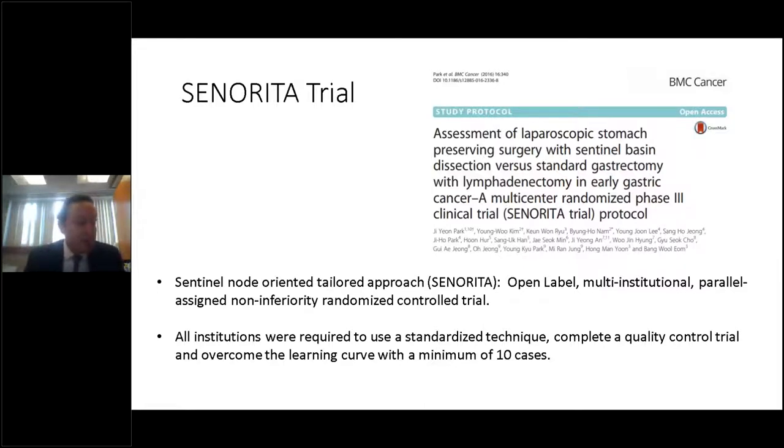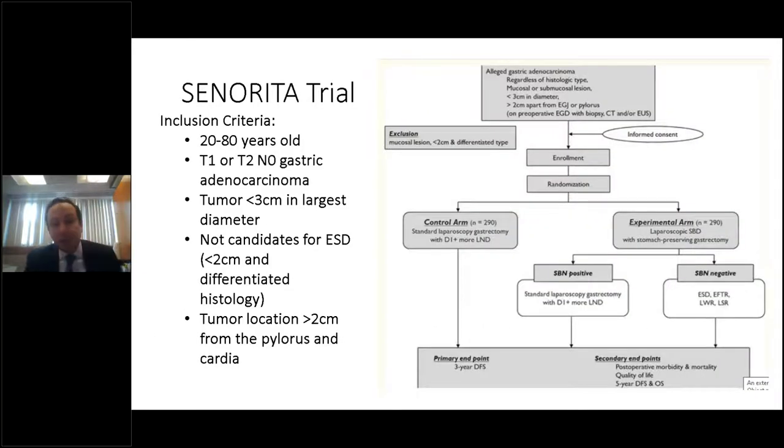Importantly, all institutions in the SENORITA study were required to use a standardized technique with complete quality control and overcome the learning curve with a minimum of 10 cases. Inclusion criteria required patients aged 20–80 years, T1 or T2 tumors with no nodes seen preoperatively, tumor less than three centimeters in largest diameter, and not candidates for ESD — defined as tumors less than two centimeters with differentiated histology. Essentially, they were looking at tumors two to three centimeters in size, T1 or T2, located greater than two centimeters from the pylorus and cardia.